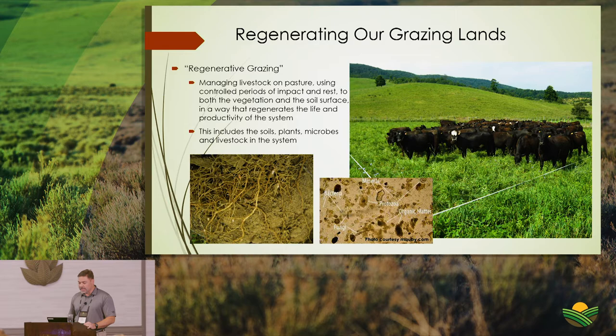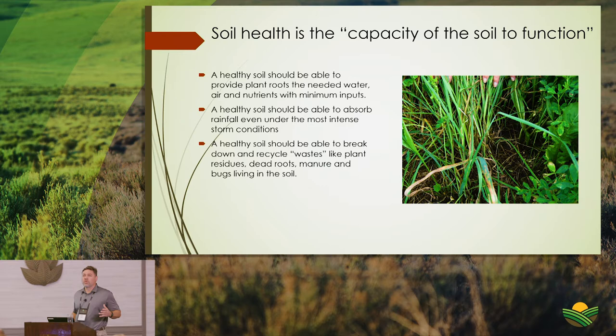Soil health relates back to the capacity of the soil to function. The soils under your pasture have a primary function: to provide the medium that plants need to grow — providing the air, nutrients, and moisture that roots can take up so those plants can be vigorous.